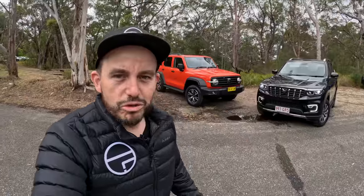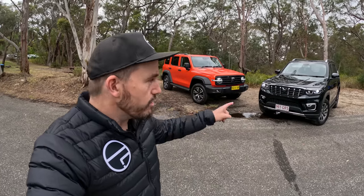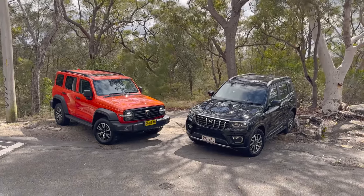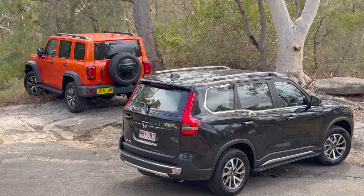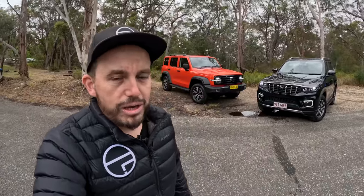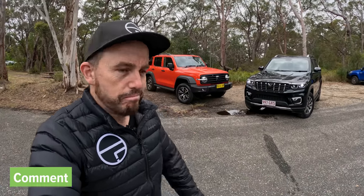G'day, my name's Matt. This channel's called The Right Car, and in this comparison video we're doing things a little bit differently. If you've seen my detailed video reviews on either of these cars, you already know all the stuff you need to know about them. In this review, I'm going to compare them and see what they're like against one another. There's only five grand difference between these two vehicles. We'll cover pricing and specs, then do some on-road driving and some off-roading, so by the end of this video you'll be able to figure out which one might be the right 4x4 SUV for you.